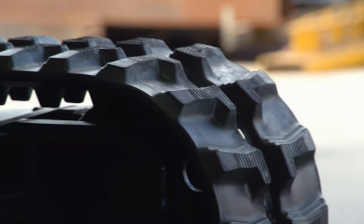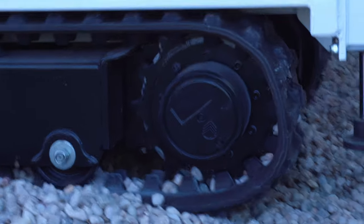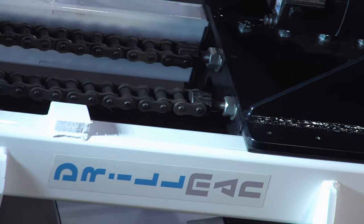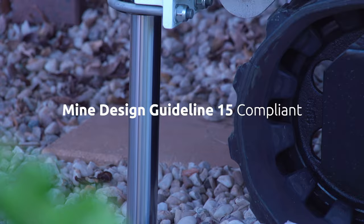Durable rubber tracked crawler base allows the rig to be maneuvered over all ground conditions with minimal impact. Shortened mast design with a total overall stroke of 1.8 meters. Mine design guideline 15 compliant.